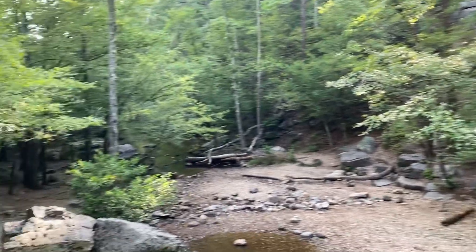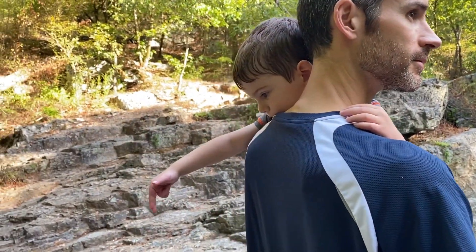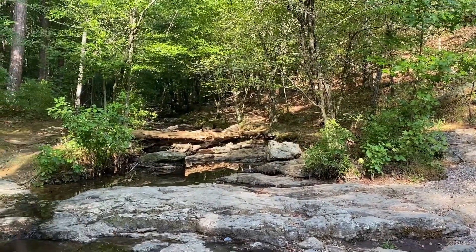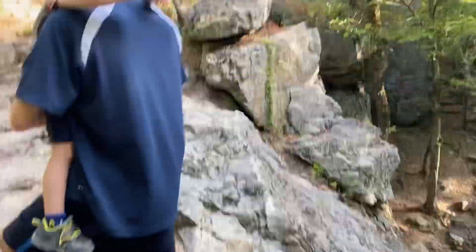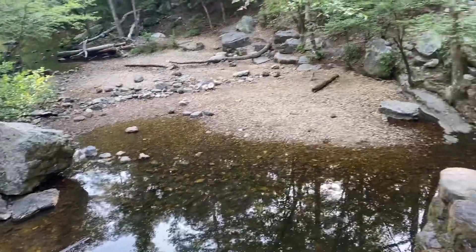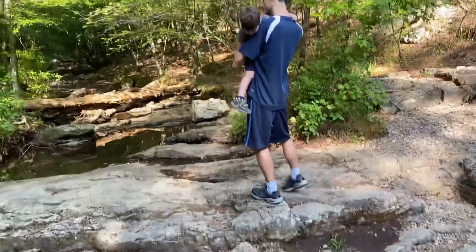Do you like toys better than nature? Which do you like better, Matthew — the woods or toys? Oh, toys. Which is better, nature or TV? TV. Yeah, we've done a great job there, huh? But yeah, this is really pretty. Anyway, we're exposing him now.